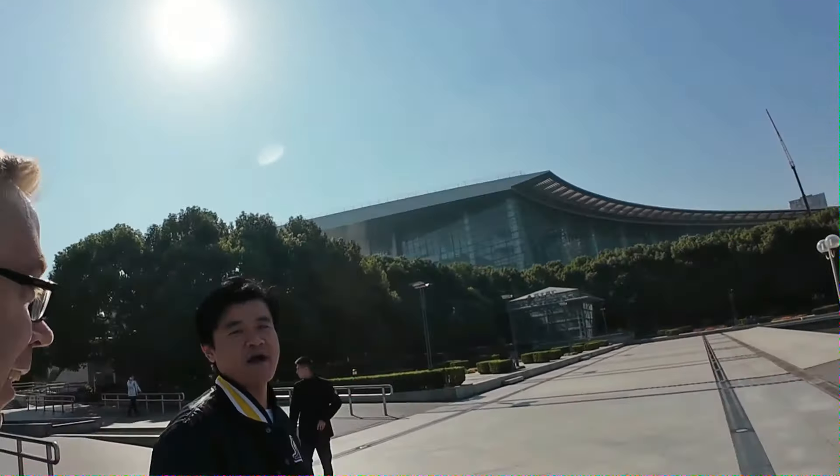A local approaches and asks where I'm from — Sweden — and chats briefly, very friendly. That's one thing you need to be prepared for at Shanghai Science and Technology metro station: very helpful people who want you to spend money in the fake market downstairs. But after living here for a couple of years, the attraction of the fake market is gone.